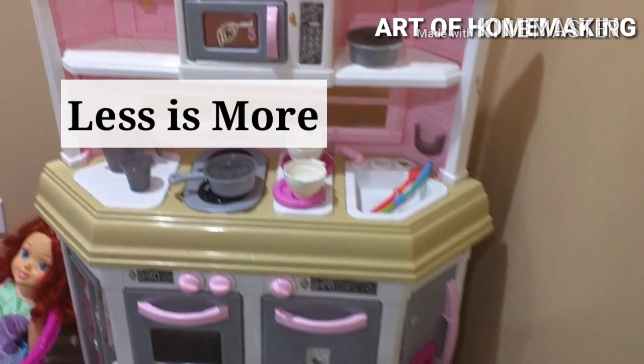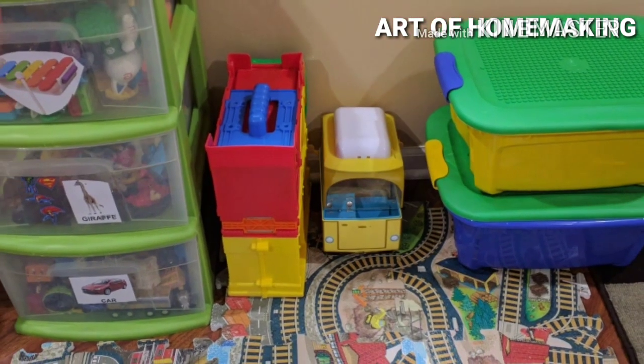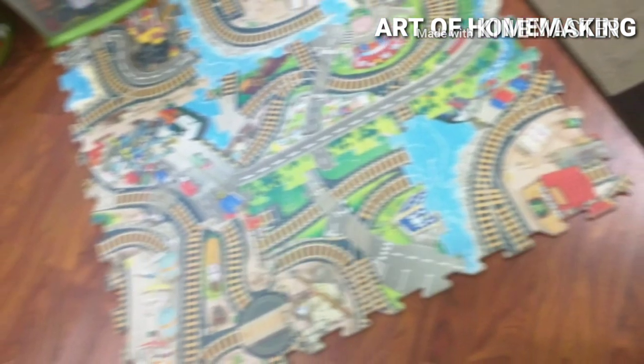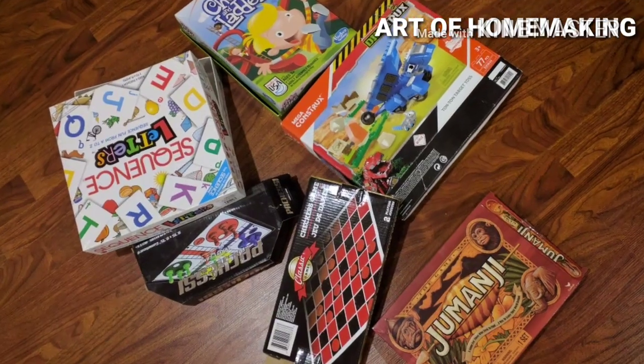Less is more. Donate the toys your kids are no longer interested in. If they have fewer toys, they have fewer choices, less tidying, less clutter, and fewer things going missing — plus more calm, more play space, easier access to the things they really love, and more play time.